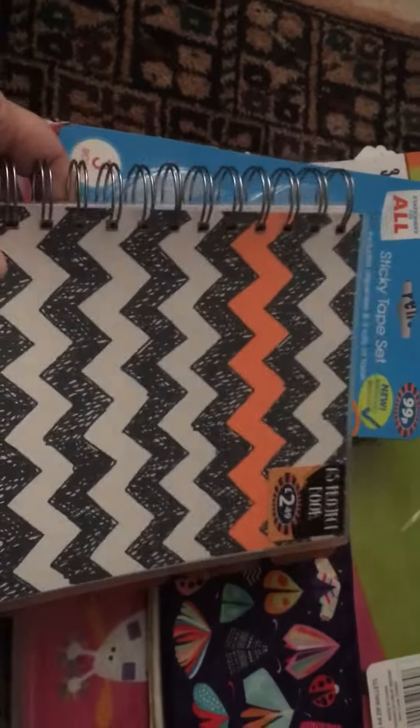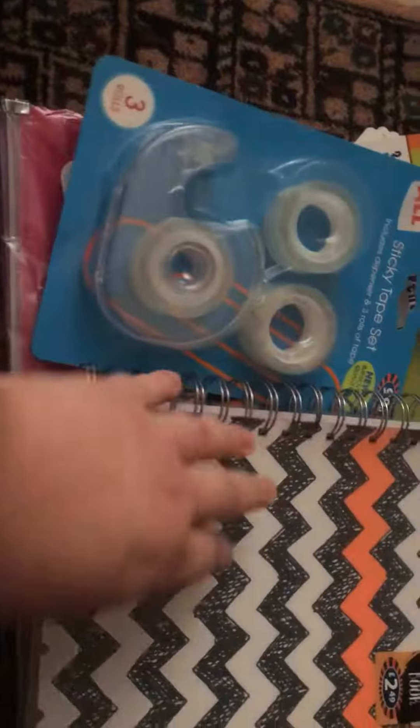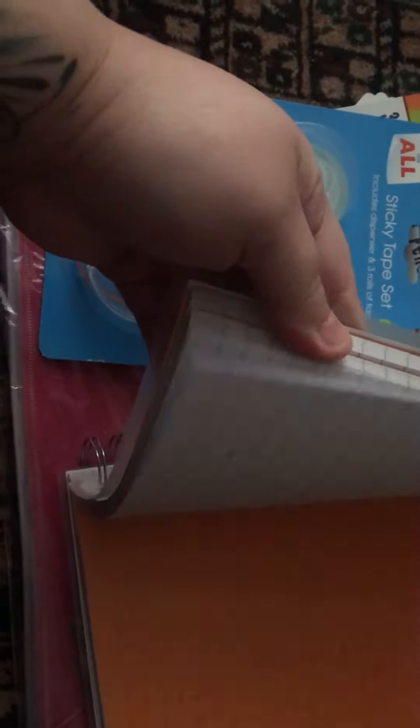I got this little journal, which I can't wait to use — it has its dividers and quite a cute pattern. As you guys know I'm in the UK, so pounds instead of dollars.